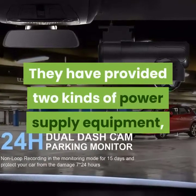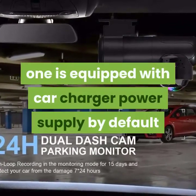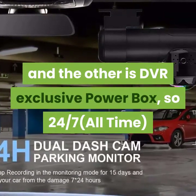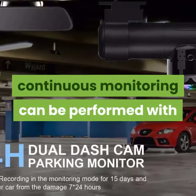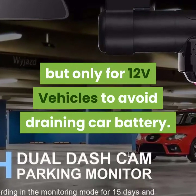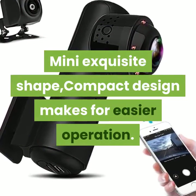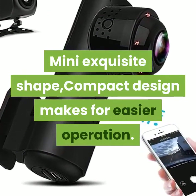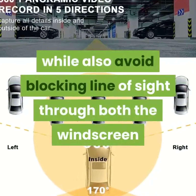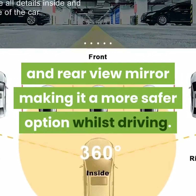They have provided two kinds of power supply equipment: one equipped with a car charger power supply by default, and the other is a DVR exclusive power box, so 24/7 continuous monitoring can be performed with the OBD power, which has low voltage protection, but only for 12-volt vehicles to avoid draining the car battery. The mini, compact design makes for easier operation, and the smaller size is more aesthetically pleasing while also avoiding blocking the line of sight through both the windscreen and rearview mirror, making it a safer option whilst driving.